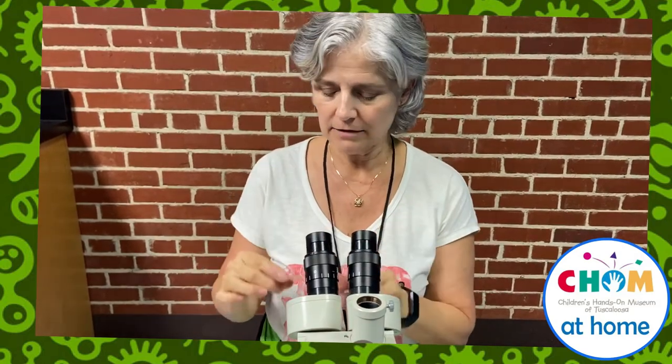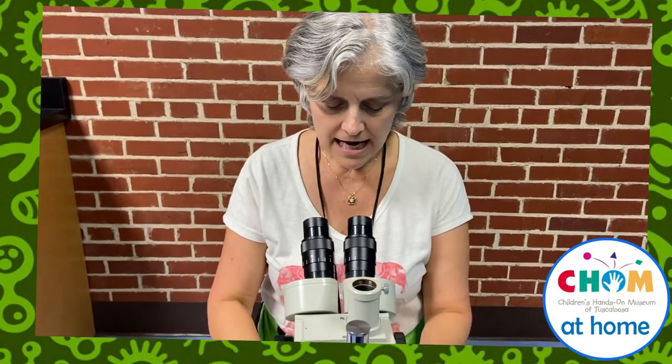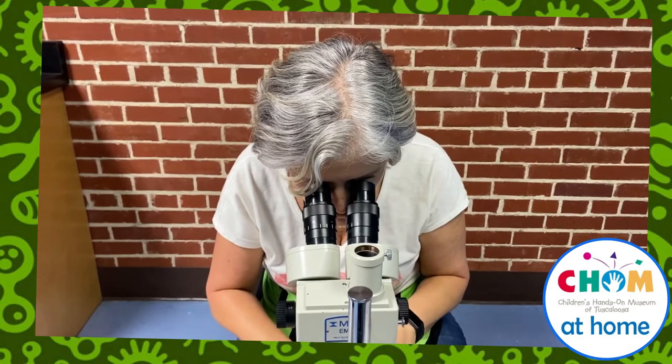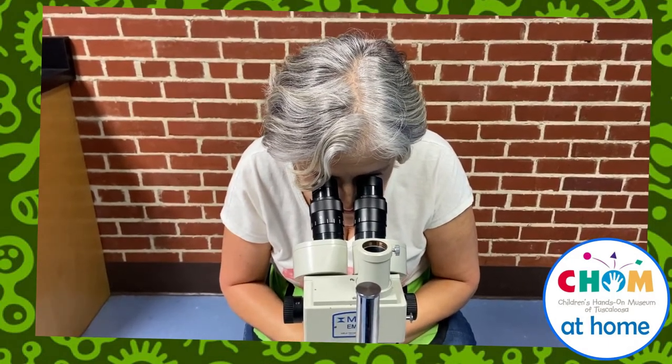I've got a microscope here and obviously I'm going to look through these two lenses. I have a slide and this slide has the wing of a honeybee on it, which I can see on this slide, but if I put it down and I look through the microscope and shift it around, I can see the image much easier.